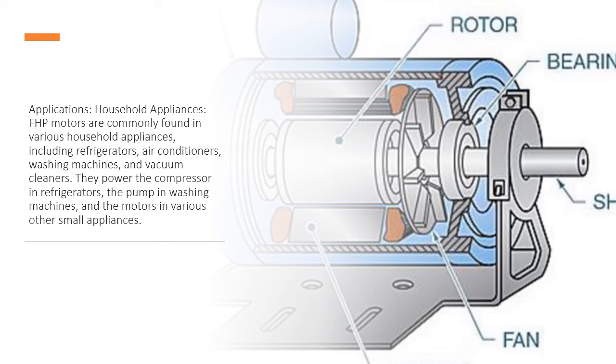Applications — Household Appliances: FHP motors are commonly found in various household appliances, including refrigerators, air conditioners, washing machines, and vacuum cleaners. They power the compressor in refrigerators, the pump in washing machines, and the motors in various other small appliances.